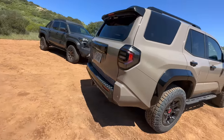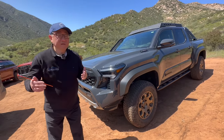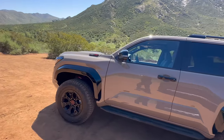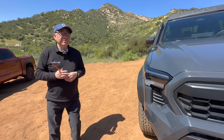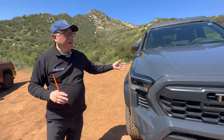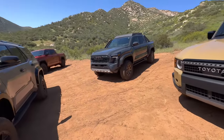Chief Engineer Sheldon Brown spent extensive time with us talking about the engineering underneath and comparing the Tacoma to the 4Runner — very knowledgeable, very capable. He said he talks to Moritsu, who is the Chief Engineer from the Land Cruiser, almost every couple of days, and they have a joint collaboration meeting every week. So even though the Land Cruiser is designed and engineered in Japan, and the Tacoma in the U.S., the collaboration is so extensive that you can't really say one was designed exclusively in Japan versus the U.S.